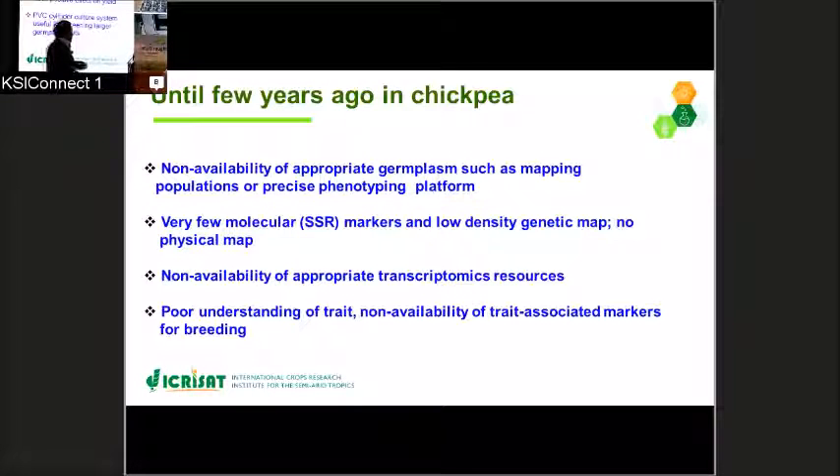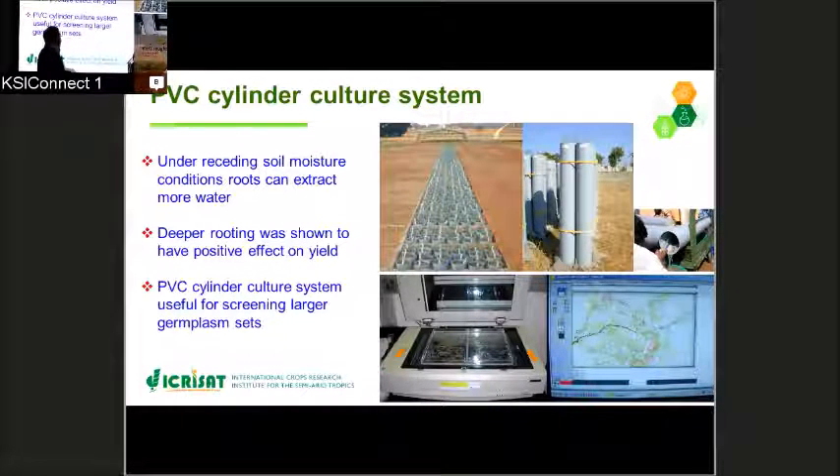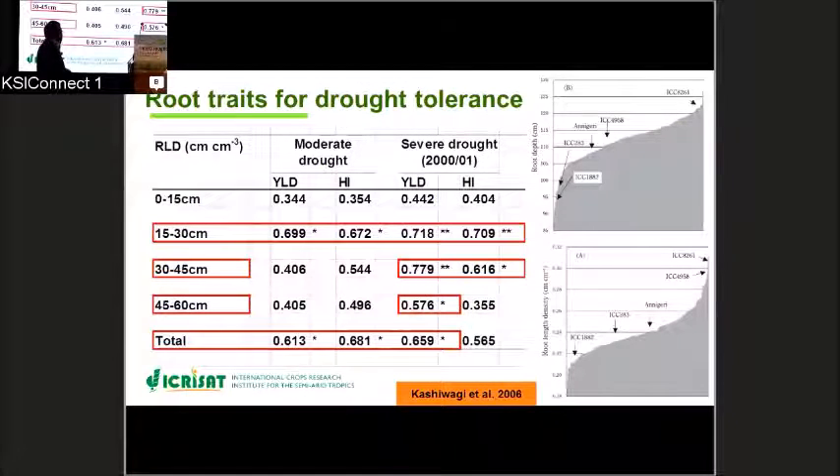For understanding the variability among root traits, we have developed a root screening facility — a polyvinyl chloride cylinder culture system — in which we can screen a large set of germplasm lines.